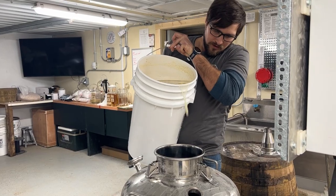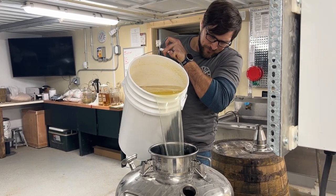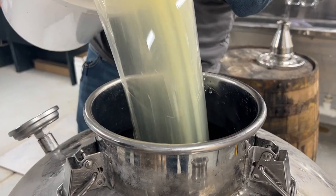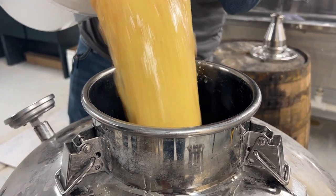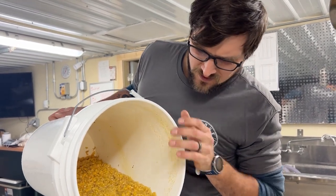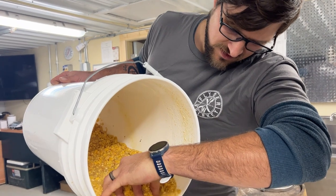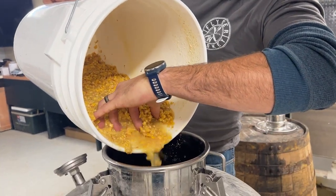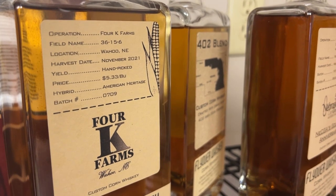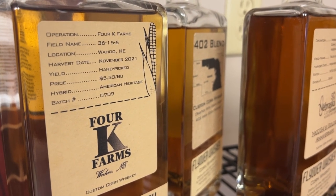Once the corn is mashed, it's left to ferment before heading to the still — usually just one of many, as efficient small batch processing requires lots of equipment to keep up with demand. The goal: one load of corn distilled into six custom bottles. You have to pay attention a lot more. You're not dealing with hundreds of gallons at a time — you're dealing with 10 gallons at a time, so your margin for error is a lot smaller.